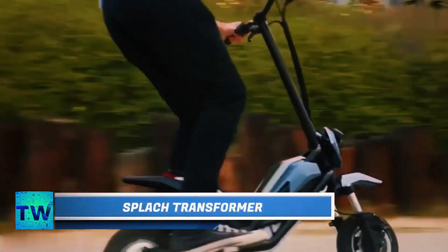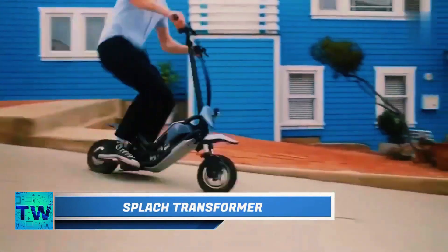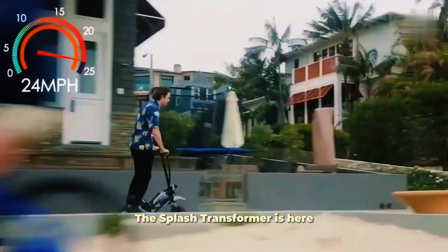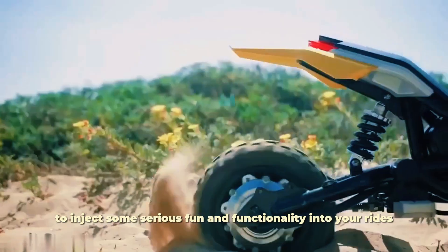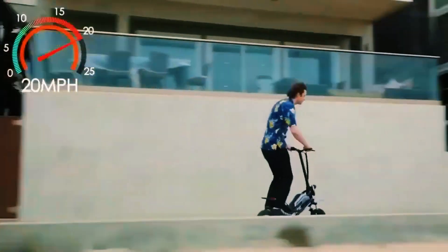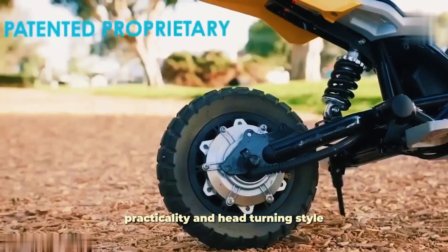Splash Transformer. Calling all weekend warriors and style enthusiasts — ditch the boring e-scooters built for your daily commute. The Splash Transformer is here to inject some serious fun and functionality into your rides. This isn't your average electric scooter. The Splash Transformer is a versatile beast, designed for recreation, practicality, and head-turning style.